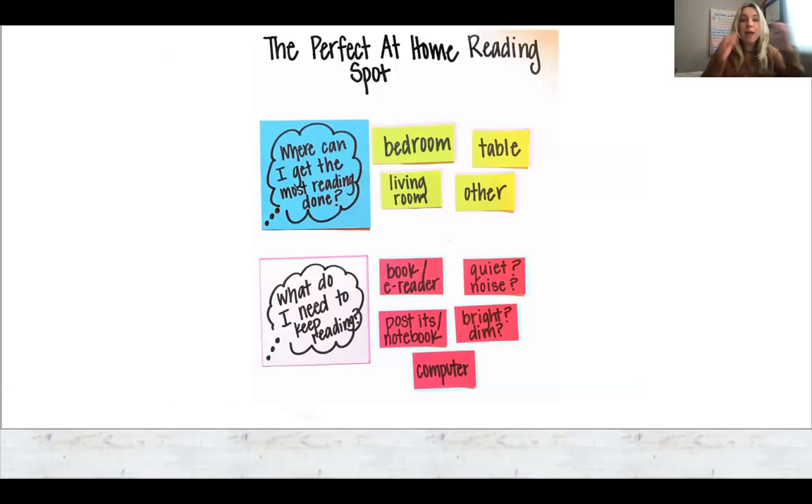Finding the perfect reading spot at home. Finding a comfortable and smart reading spot at home and at school is essential for learning. The two most important questions to ask when finding the perfect reading spot are: where can I get the most reading done at home or in school, and what do I need to do to keep reading and not get distracted? Each child is different and is going to have a different comfortable reading spot, and finding that smart seat for your child at home is going to help them find a love for learning and also build their stamina.